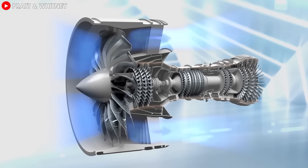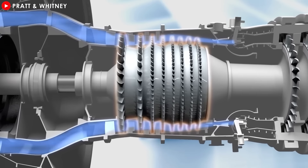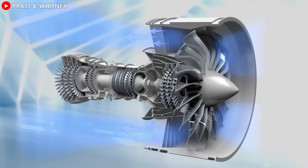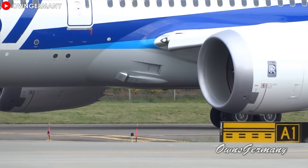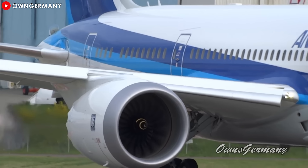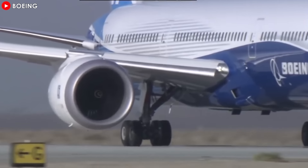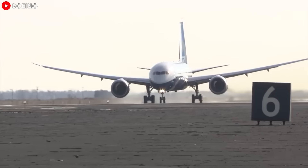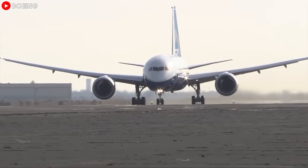A prime example is the fan, the first component in the engine sequence responsible for generating the primary thrust. When the fan rotates faster than its optimal speed, the tips of the fan blades can approach supersonic velocities, leading to excessive noise, increased mechanical stress, and reduced engine lifespan. This presents a significant challenge in balancing engine efficiency and durability.